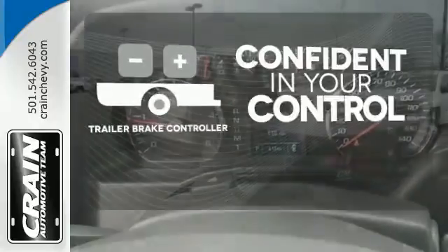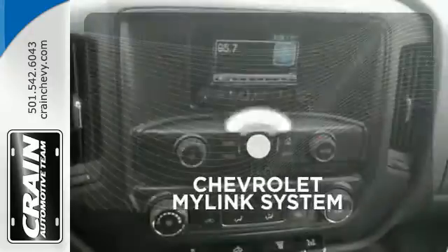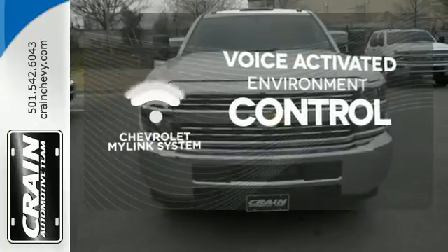Feel confident in your vehicle's stopping ability and control with the trailer brake controller. Chevrolet's MyLink system allows you to control your music, hands-free calling, and so much more with just the sound of your voice.